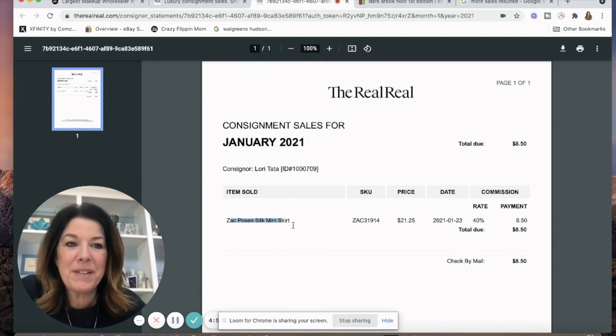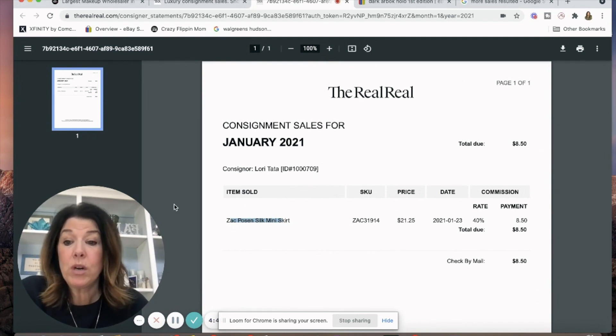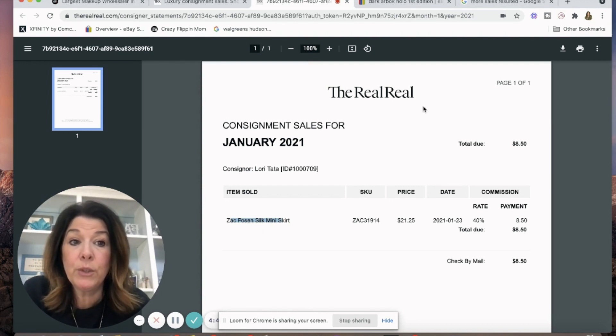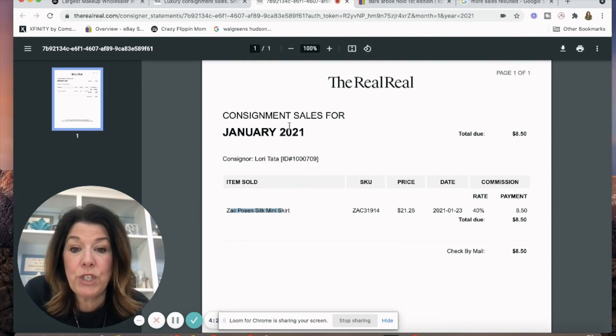A lot of people have asked what I use for face sharing like this — it's an extension in Chrome called Loom, and I really love it. You can adjust the size of your face in the little corner. You get five minutes at a time for their free service, so I'm going to have to talk quickly. This is my consignment for January — very, very sad.